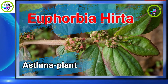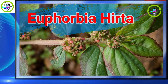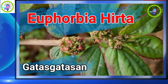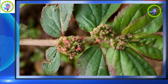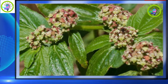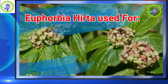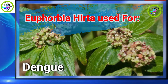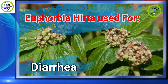Euphorbia hirta is sometimes called asthma plant. It has been used in the Philippines as early as 1948 for treating fever. Since the 1980s, it has also been used for sore eyes, cough, diabetes, dengue, malaria, gastritis, and diarrhea.